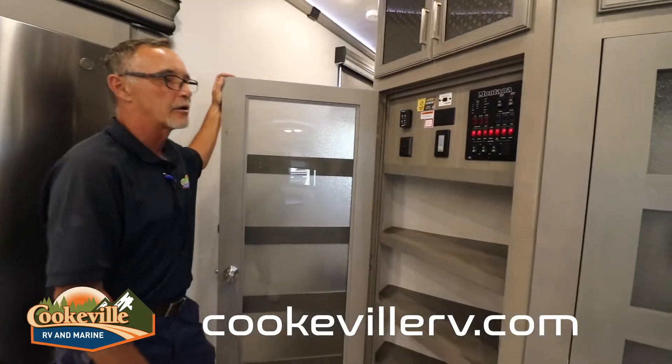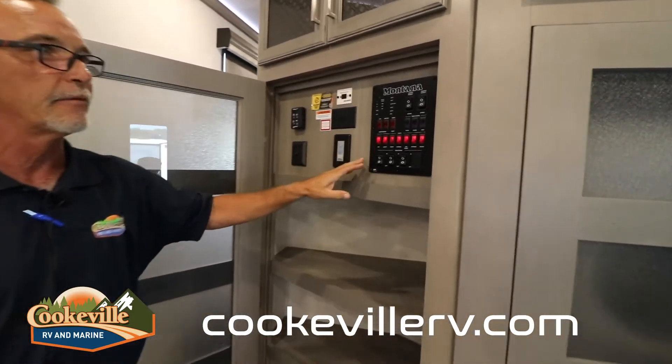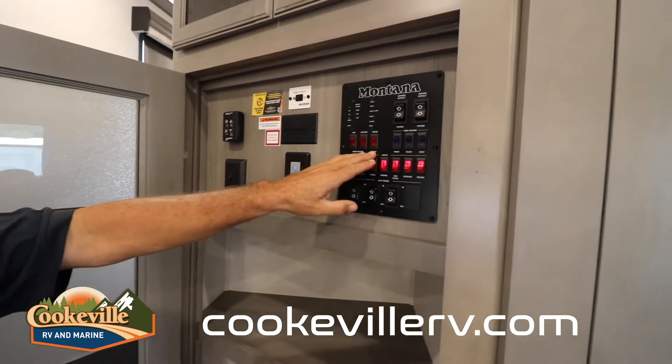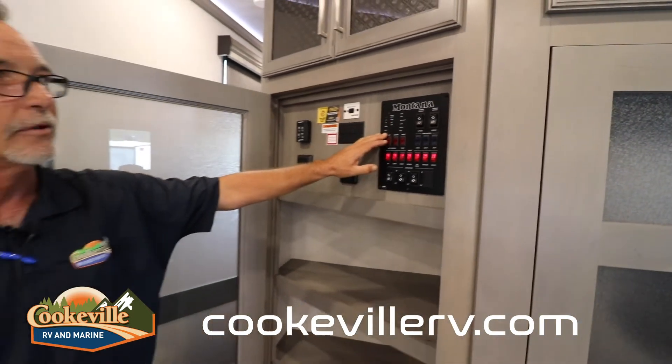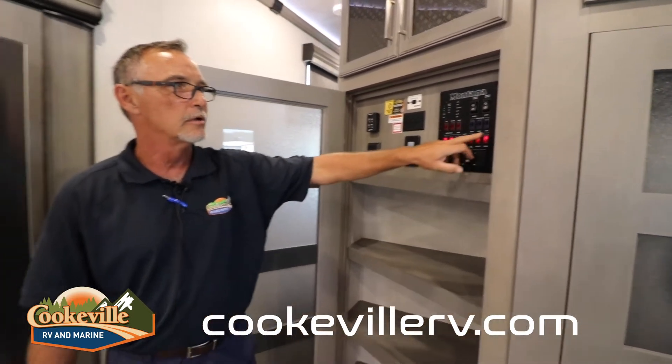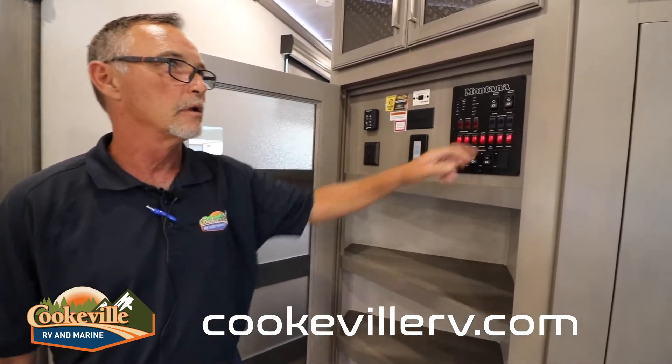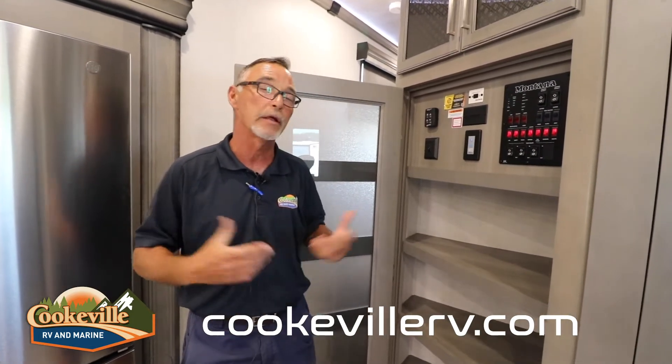The Montana monitor panel system — everything is easily accessible from right here. From all your inside and outside lights, operation of your water heater, it shows you all your fluid levels, both awnings, and 12-volt heating pads on your holding tanks. Should you get into a situation where you need to travel with fluid in your tanks — whether it be water or waste — flip those on, and when it gets down to a certain temperature those will keep the tanks from freezing and bursting. They're all 12-volt.